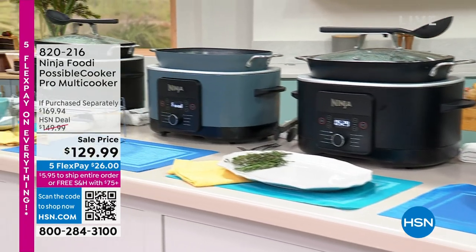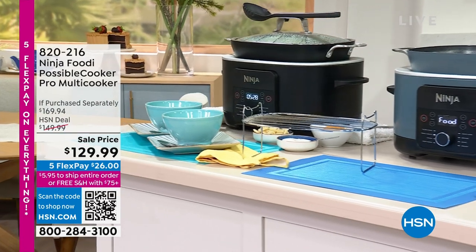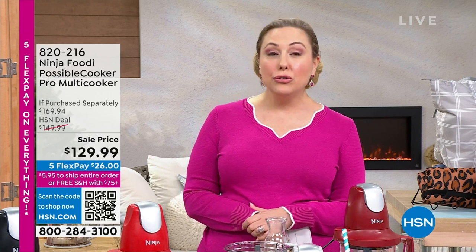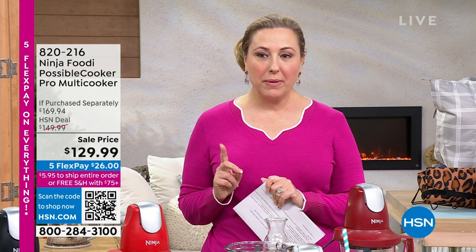It is free shipping and handling because it is $75 or more. So if you get this cooker, everything you buy will be free shipping and handling at $129.99. Item number 820216. We are going to be doing a full presentation. So we're going to jump right in to our first item.